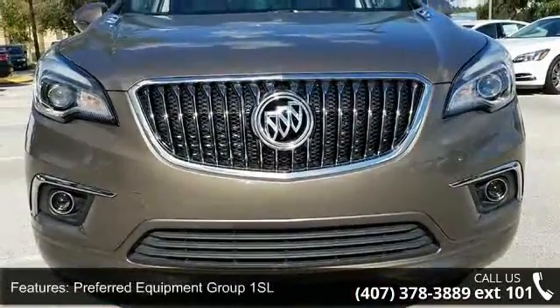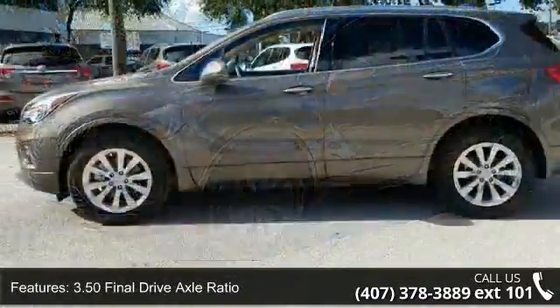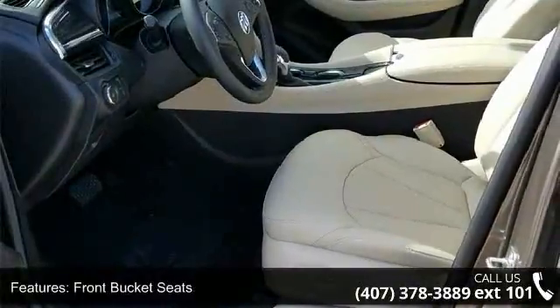Some of the top features included with this vehicle are Preferred Equipment Group 1SL, 3.50 Final Drive Axle Ratio, 18-spoke polished aluminum wheels, and front bucket seats.